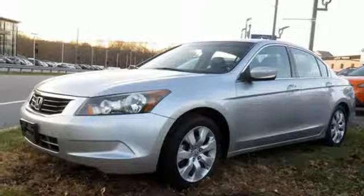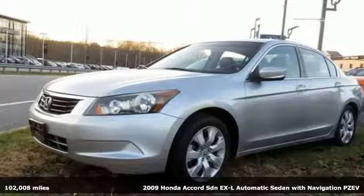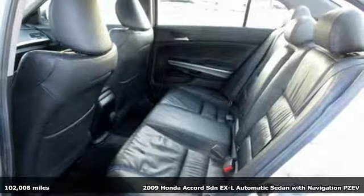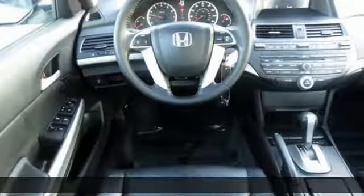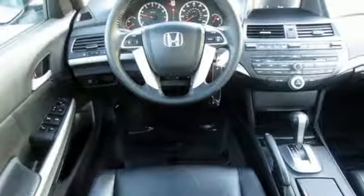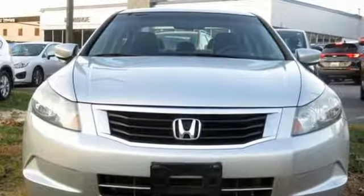It's a 2009 Honda Accord sedan. Year after year, the Accord is showered with awards and praise. Take a look and it's easy to see why. Drive it and you'll know why. And get ready for an impressive combination of features.